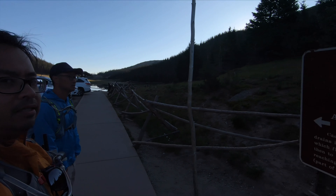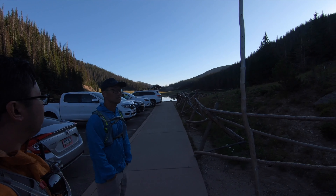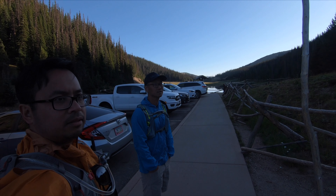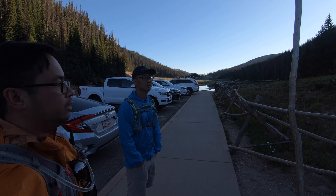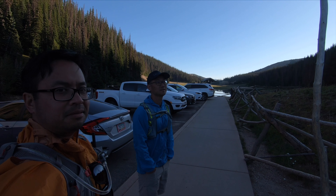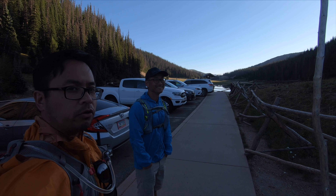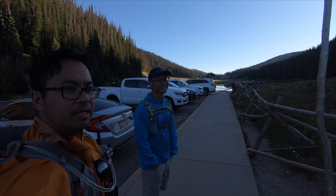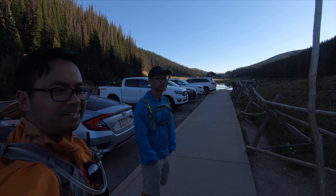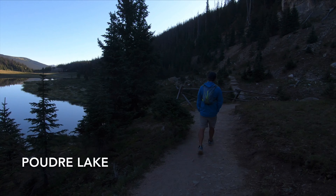We're here at the continental divide and we're gonna be hiking up to Mount Ida. What's the elevation Rob? Like 12,800. Right now we're at 10,759. Rob's gonna run it, I'm gonna hike most of it — at least half of it, at least a quarter of it. And then when I meet up with Rob at the quarter way, I'm gonna walk back down. All right, let's go.